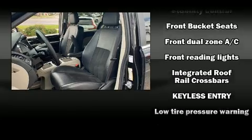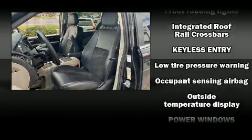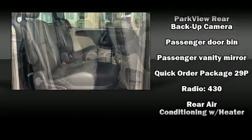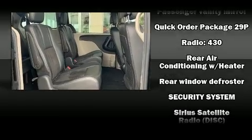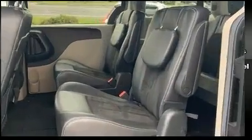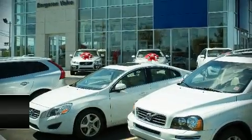With electronic stability control supplementing mechanical systems, you'll maintain precise command of the roadway. A Carfax history report indicates just one previous owner. We have a skilled and knowledgeable sales staff with many years of experience satisfying our customers' needs. We are here to help you.